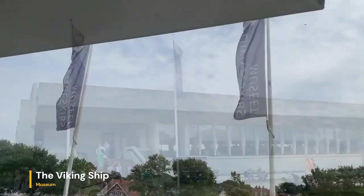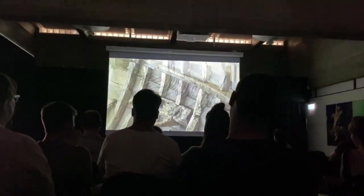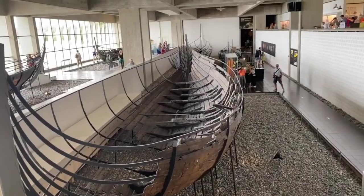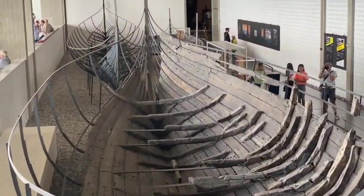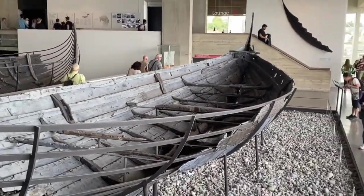The Viking Ship Museum, situated on the Bygdøy peninsula in Oslo, offers visitors a captivating journey back in time to the era of the fearsome Norse seafarers. Housed within a modern and architecturally striking building, the museum is home to some of the world's best-preserved Viking ships, along with an array of artifacts and exhibits that shed light on Viking life and culture.